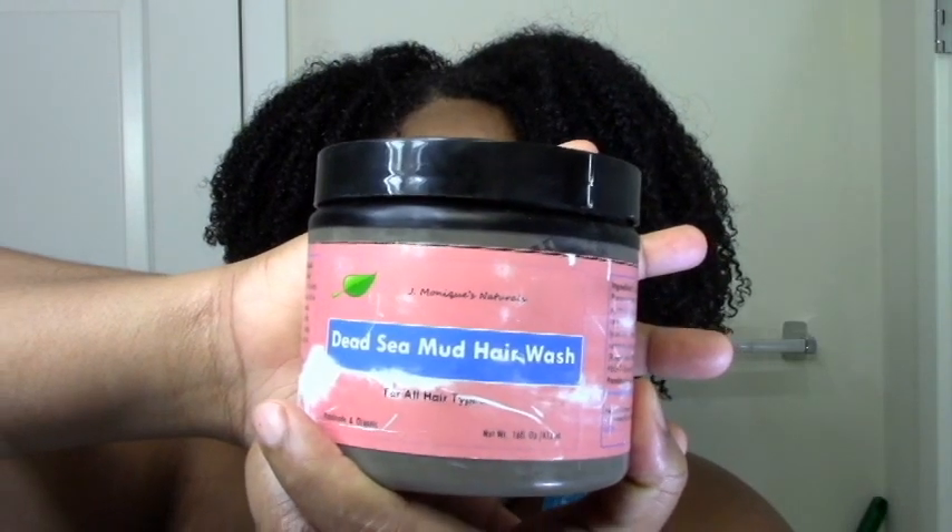It's the J. Monique Naturals Dead Sea Mud Hair Wash. I reviewed this for you before in another video — I think it was in my most bizarre and amazing products. Definitely if you're looking for a really intense cleansing treatment and you don't want to make your own. It really cuts down my frizz and really cleanses my hair. It does actually contain Cocobetaine as well, which is a surfactant for cleansing. The first ingredient is the Dead Sea Mineral Mud, then water, then Cocobetaine, and it also has decylglucoside. So it's definitely going to get your hair clean and it really kills frizz as well.